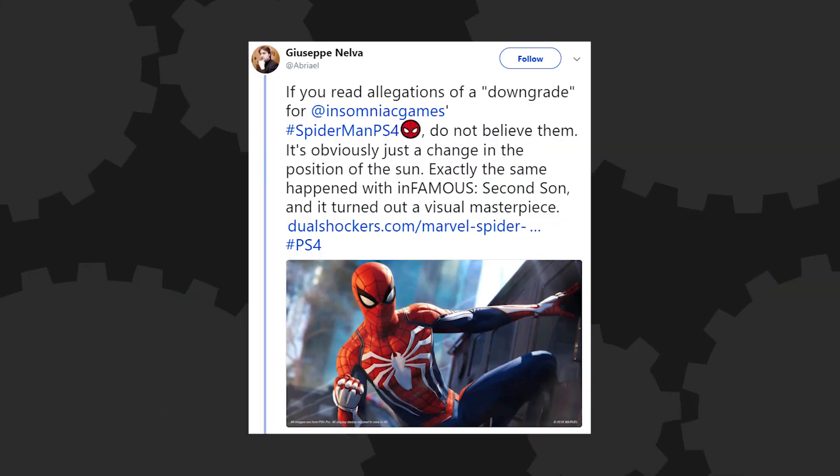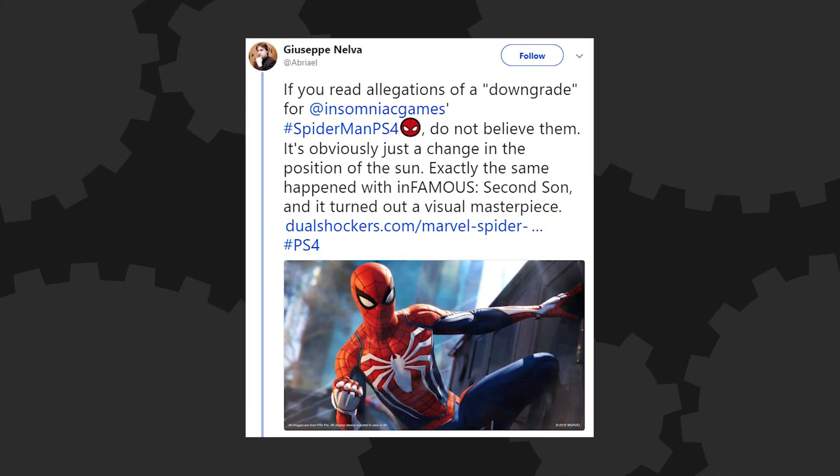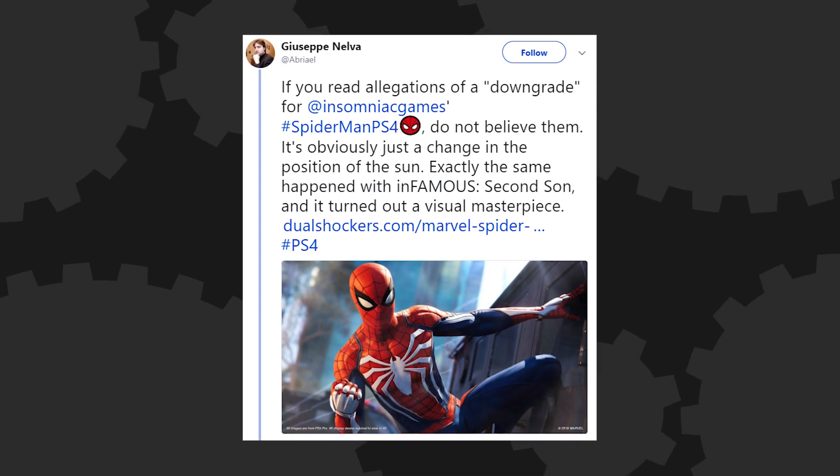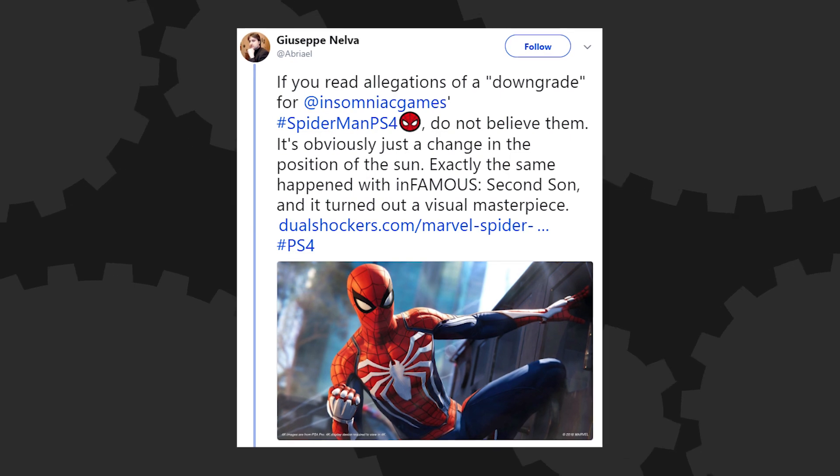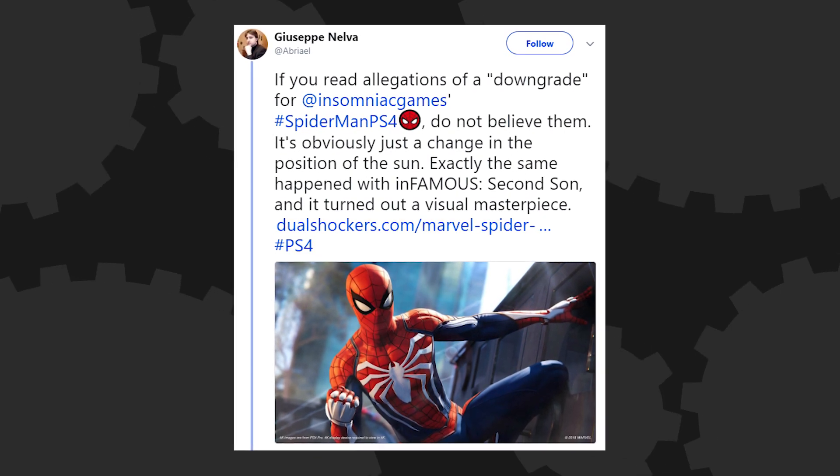Back to Spider-Man — Dual Shockers did its own investigation and found there was no downgrade. Executive News Editor Giuseppe Nelva tweeted, 'It's obviously just a change in the position of the sun. Exactly the same happened with Infamous Second Son, and it turned out to be a visual masterpiece.' Though technically, the sun doesn't move — it's the Earth that moves. So the whole thing's wrong. Everyone's wrong. We've been downgraded and we've been lied to.